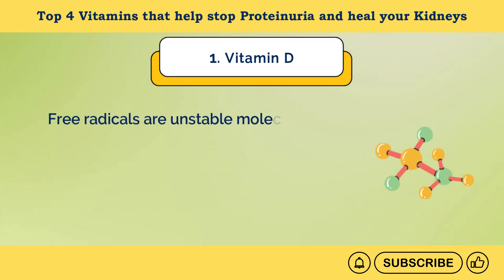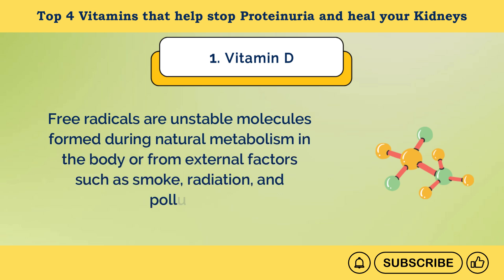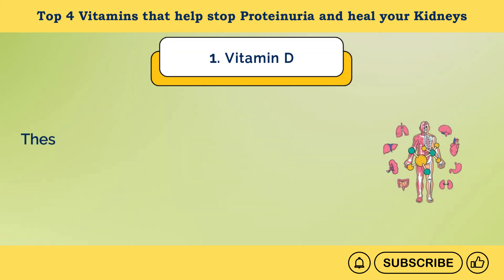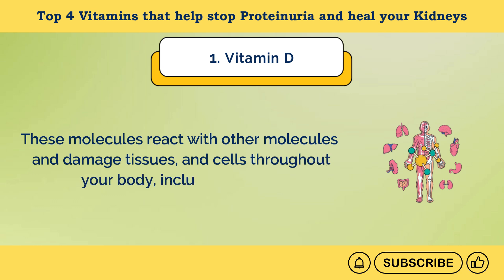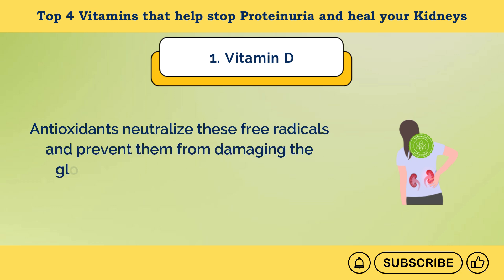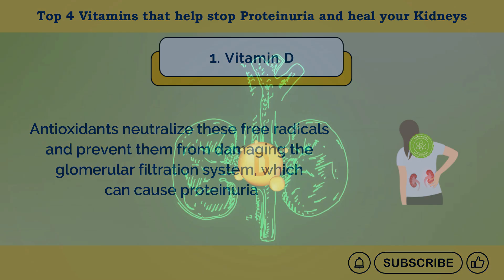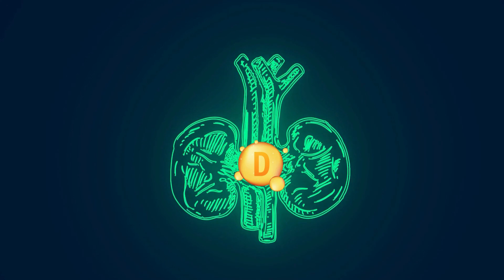Free radicals are unstable molecules formed during natural metabolism in the body or from external factors such as smoke, radiation, and pollution. These molecules react with other molecules and damage tissues and cells throughout your body, including kidneys. Antioxidants neutralize these free radicals and prevent them from damaging the glomerular filtration system, which can cause proteinuria.